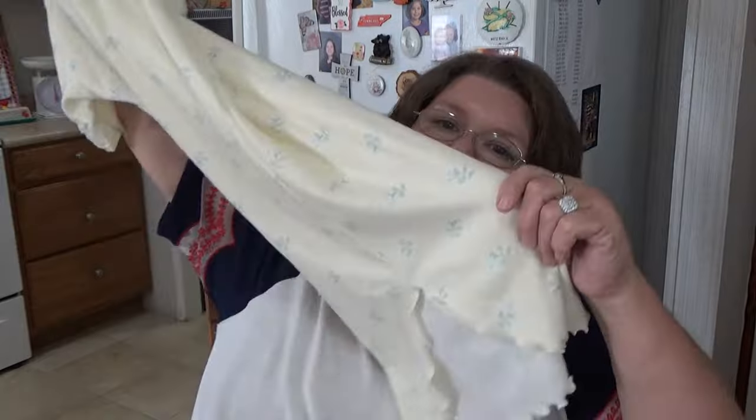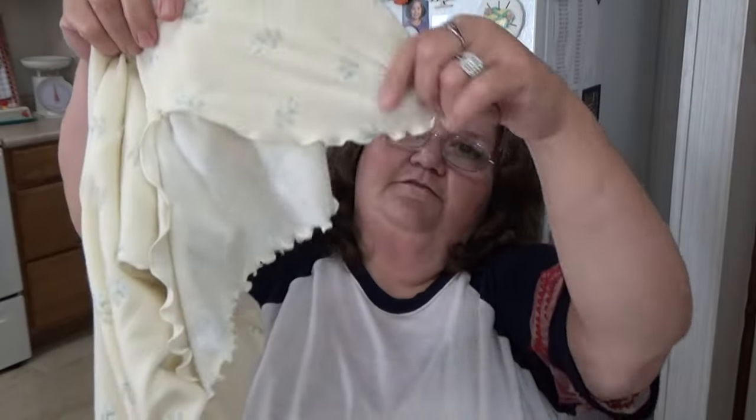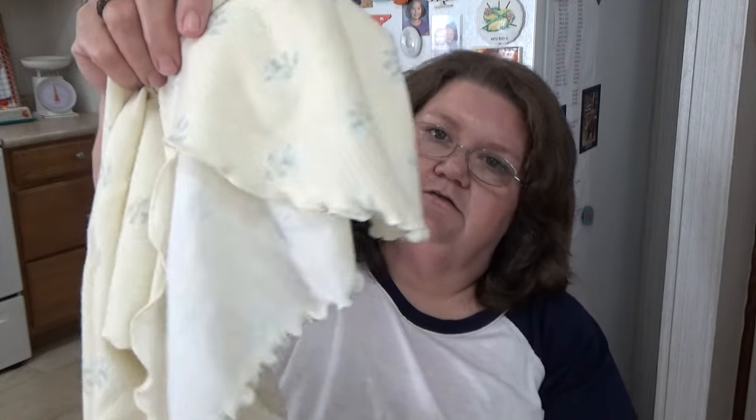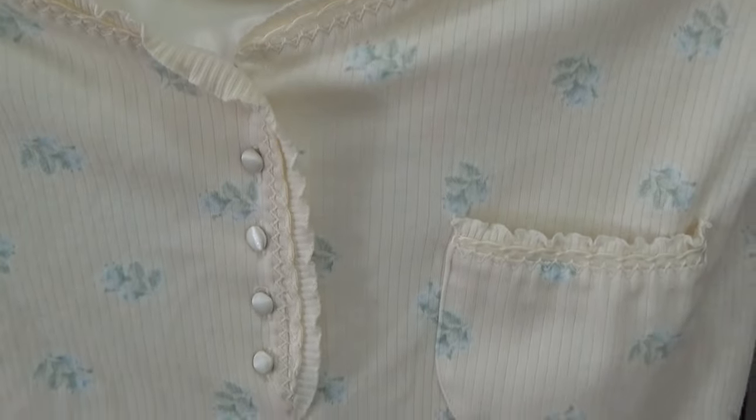It's like a light yellow with little blue flowers, and it's got a little slit on the side with cute little ruffles or scallops around the edge. Really cute gown with little buttons on the front. That was probably two bucks too.